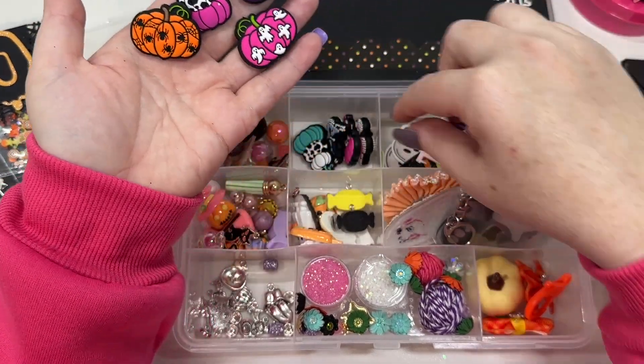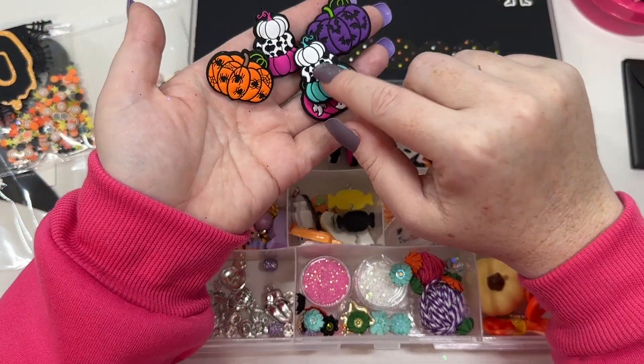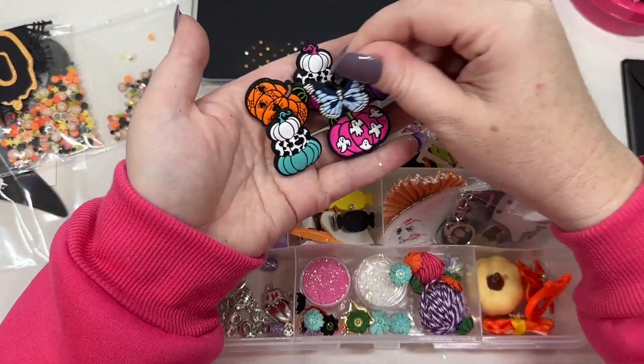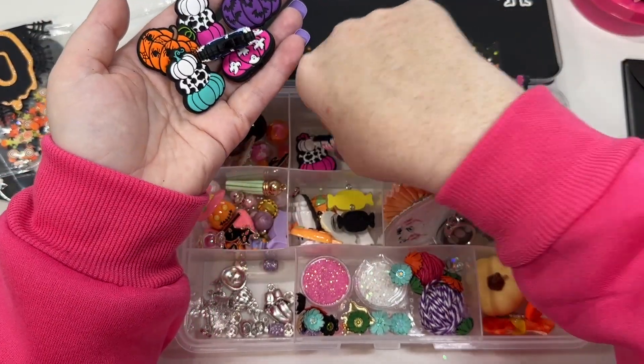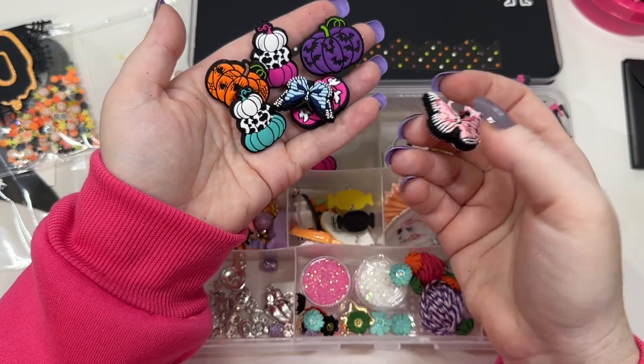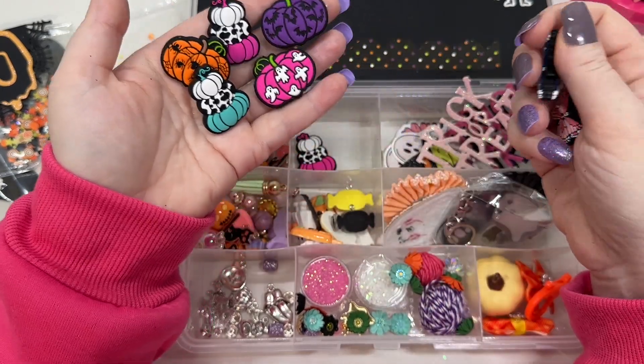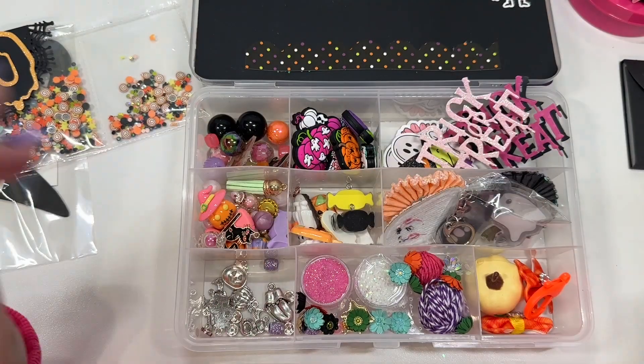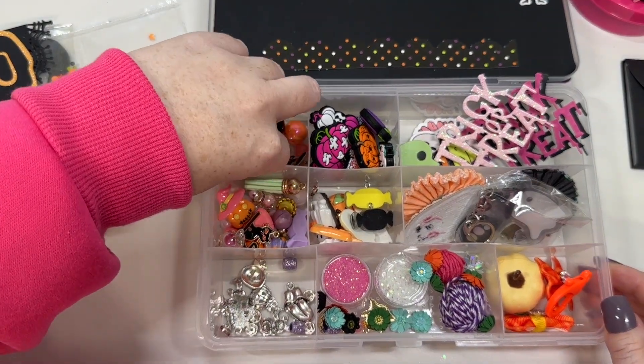These are so cute. Look at them all — look at the teal! I'm going to have to order this pack because these are great. These butterflies are really cute. I don't know if I've seen those before either. It's so funny that I still see new stuff. I don't know what number this one is, but still seeing new stuff.